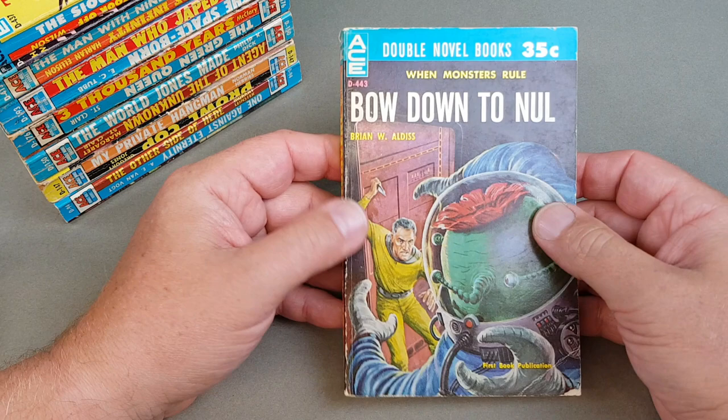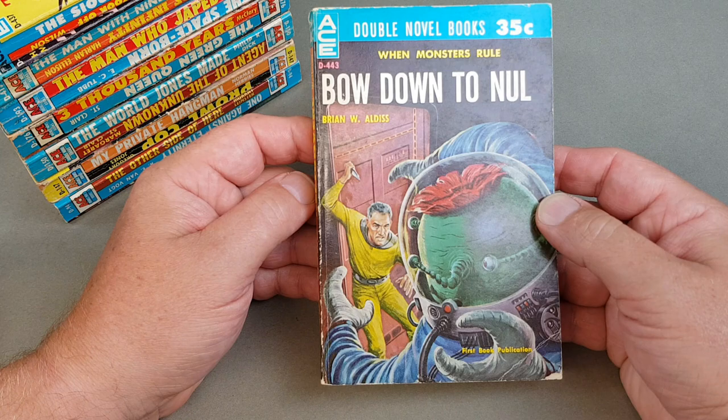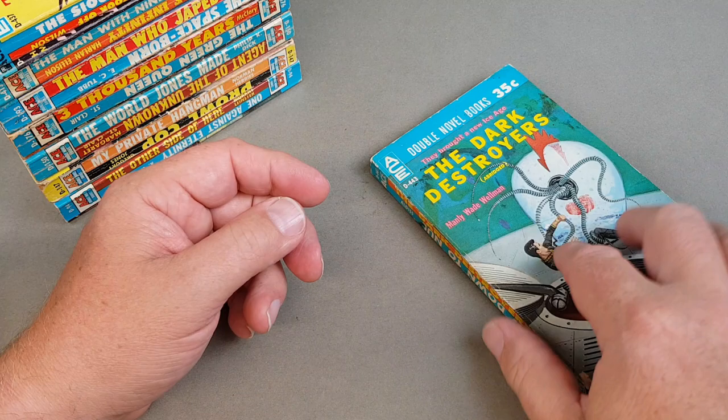Got a few more Aces to go through yet. This is 443 — Brian Aldiss, great author. First book publication as well, so this was a paperback original like a lot of these were. 'Bow Down to Nul' and the B-side as it were, 'The Dark Destroyers' — oh, that was abridged, it says Manly Wade Wellman. Never heard of him.